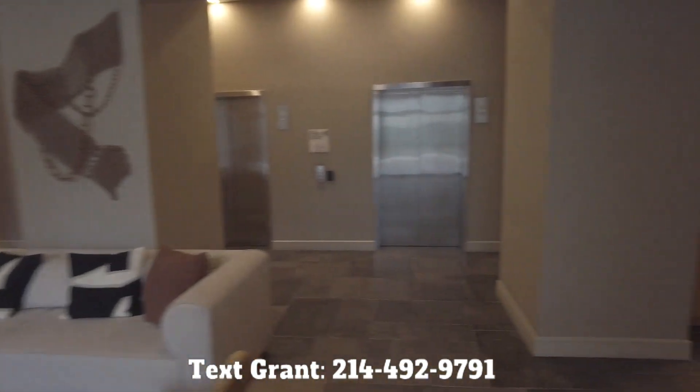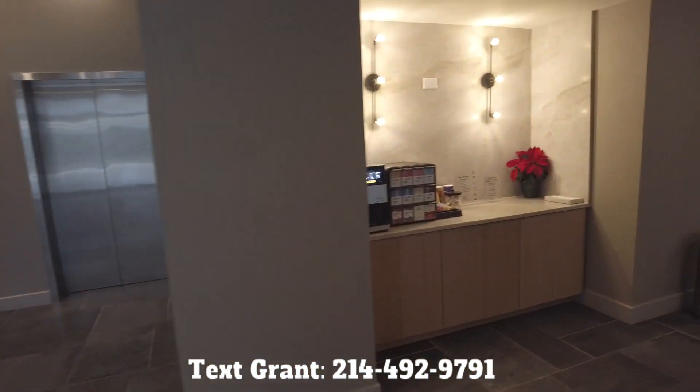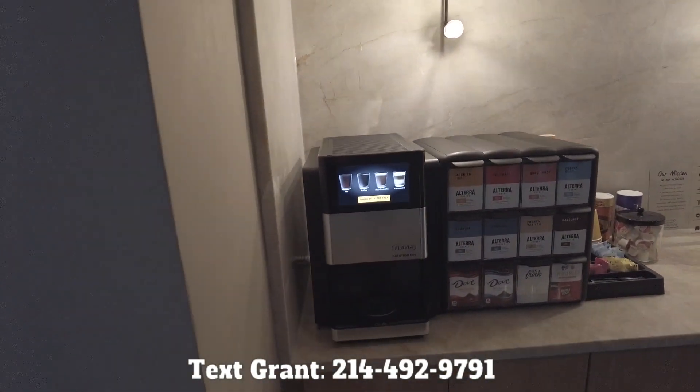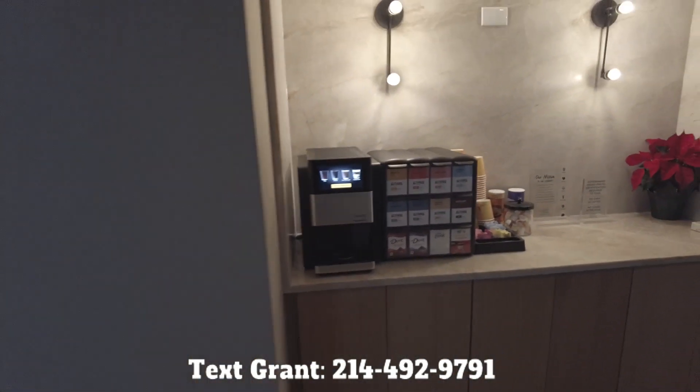This is a wonderful coffee bar. It's going to be free to residents, and I like it because it's a little more upscale. The coffee looks just great — I'm going to be trying that in a little bit.